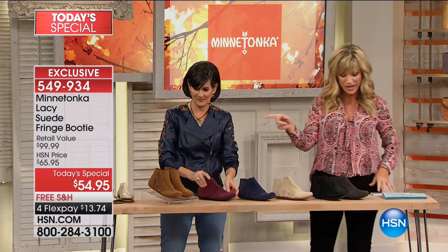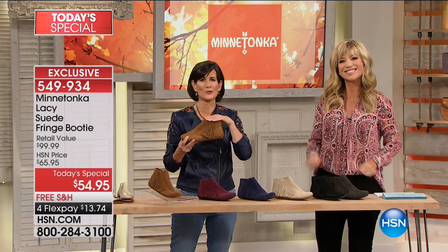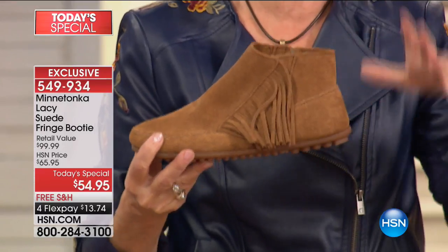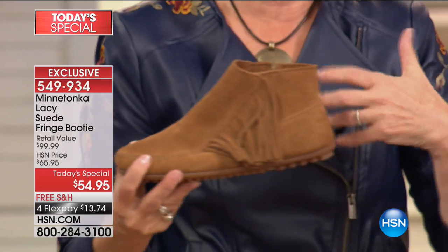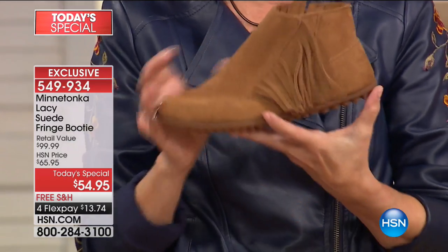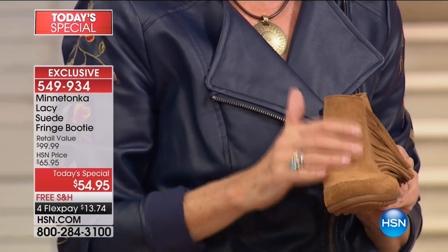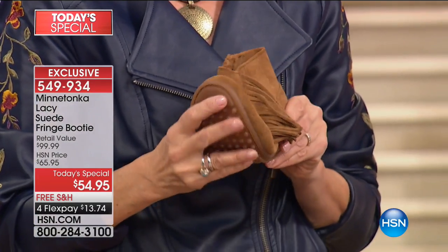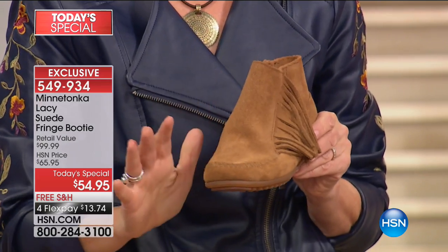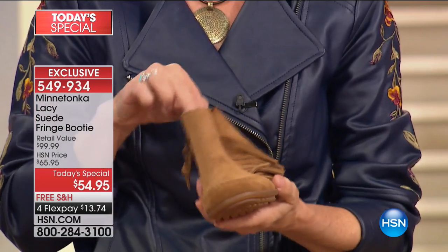We also have it in dusty brown — everybody's favorite. Minnetonka is known for the browns, all those warm earthy tones that are so great in the moccasins and boots they've delivered for so many years. This is the dusty brown with a little bit of a grayish tone to it, so it almost looks like it's already worn. And that's what they feel like when you get them home and put them on.